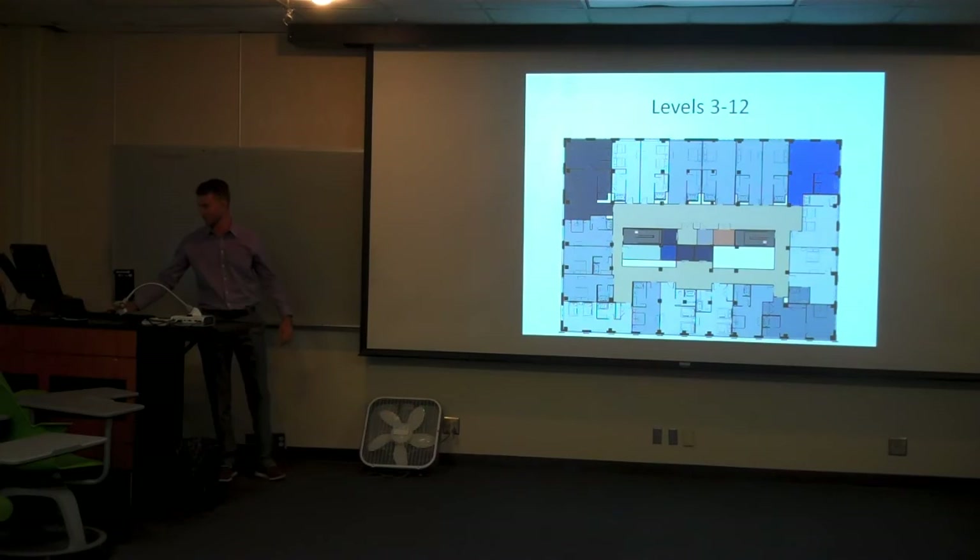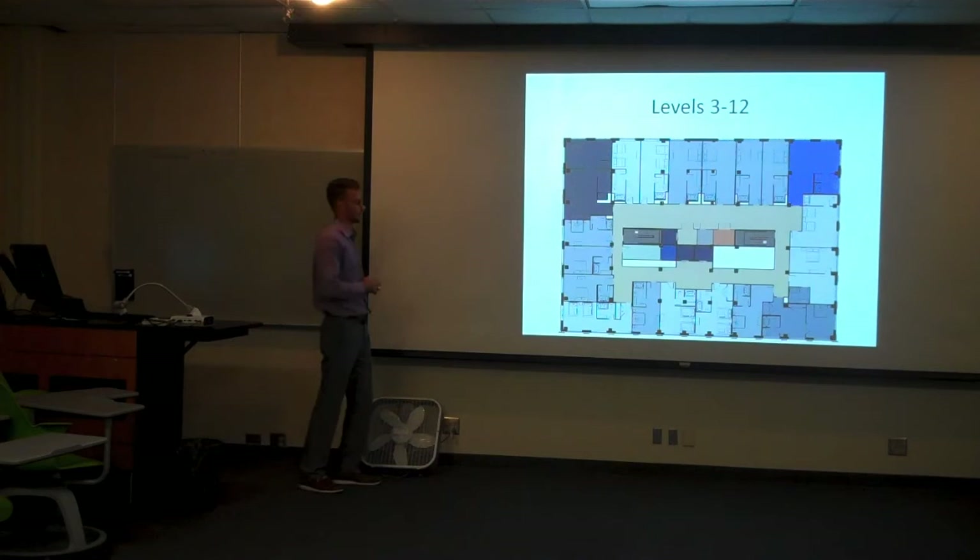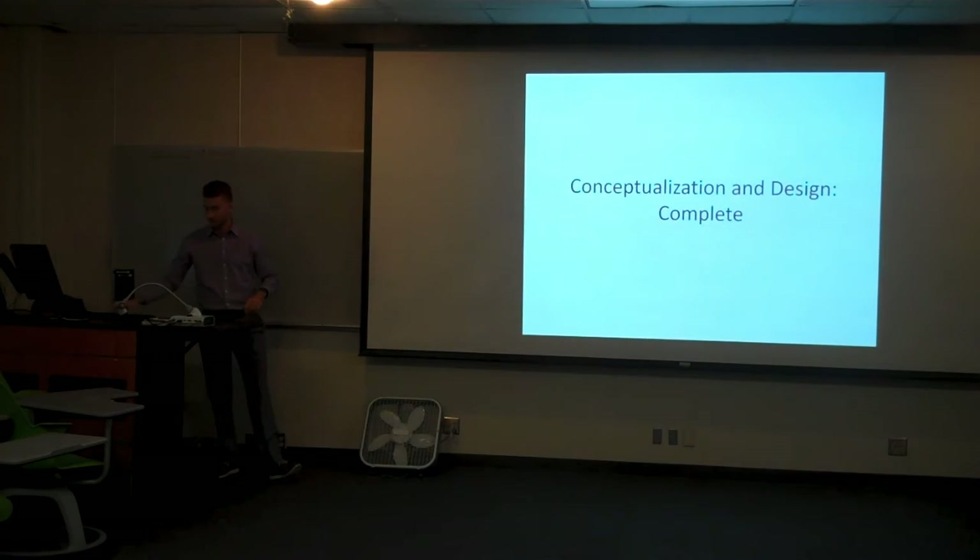Here are our levels three through twelve — this is all of our hotel guest rooms. As you can see, my team worked around the column spaces, and each room has a very similar size. We currently have the presidential suites in the top right corner, but those could possibly be moved to overlook the park directly.